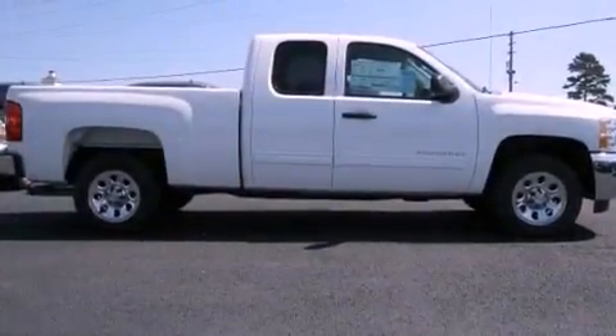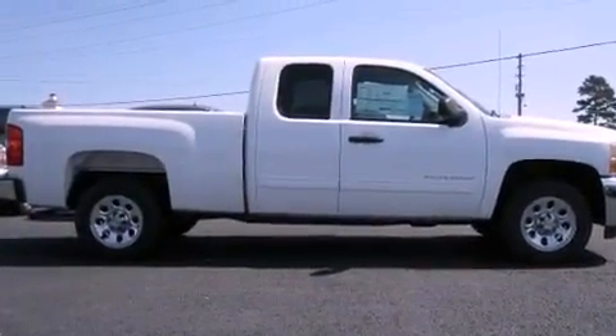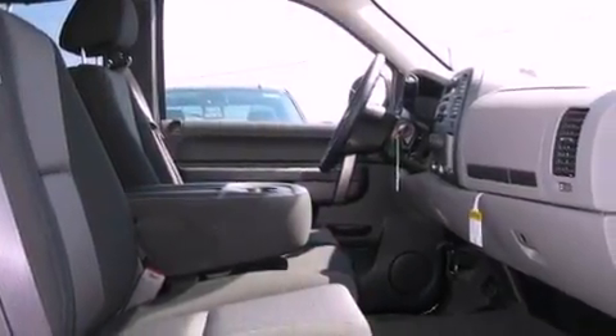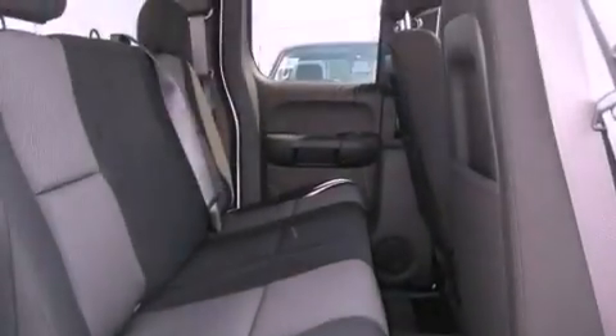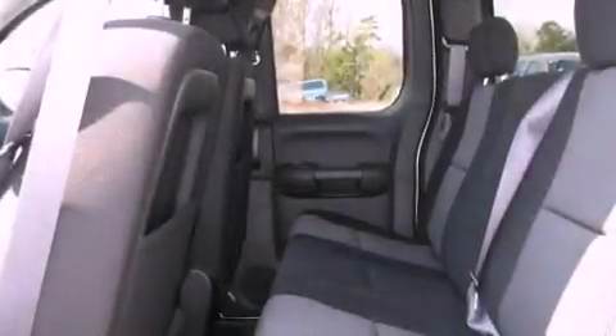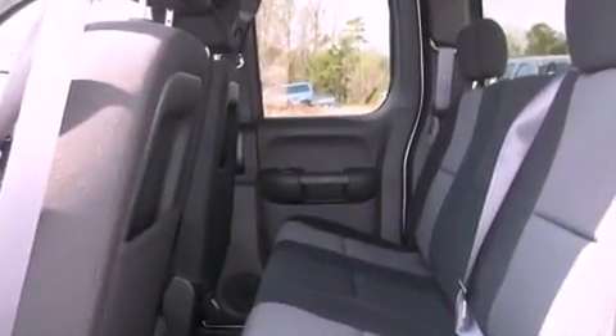The following features are also included: air conditioning with automatic climate control, heated side view mirrors, keyless entry, a six-speaker audio system, a passenger side vanity mirror, a security system, privacy glass, OnStar, dual cargo area lights, and cruise control.